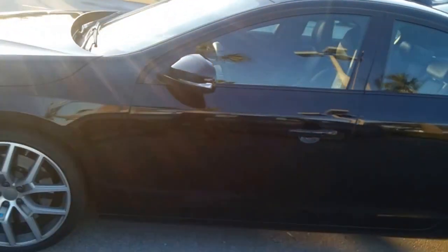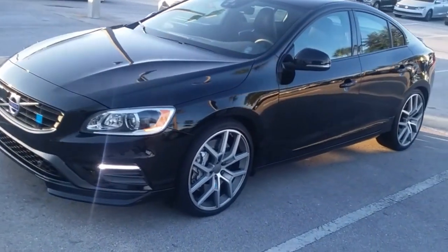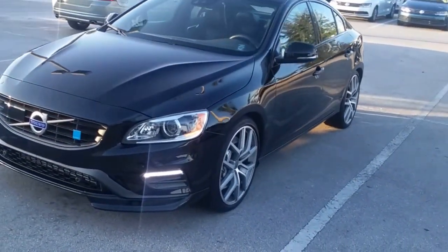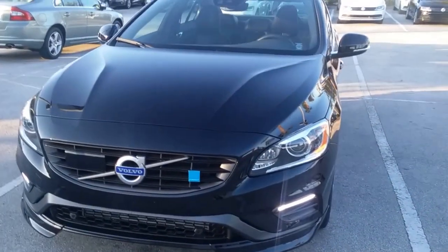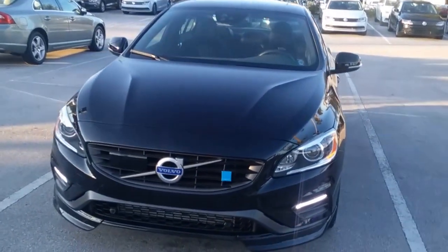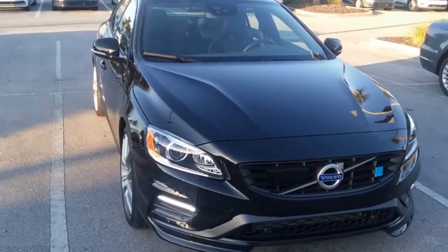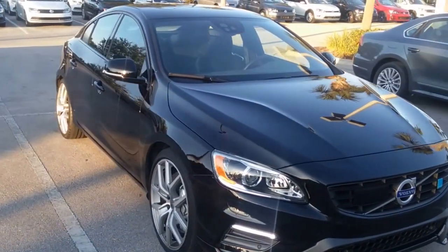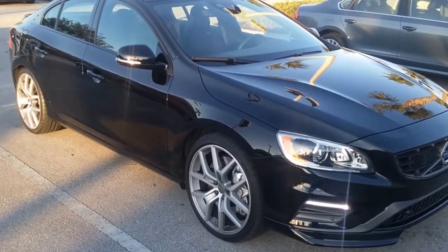Let me just get one more shot of the exterior for you. Absolutely beautiful. Alright Michael, there you have it. Be in touch soon.